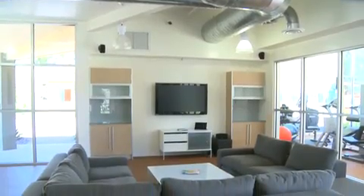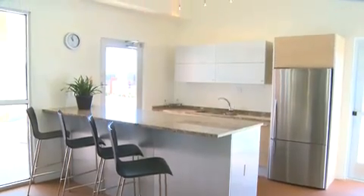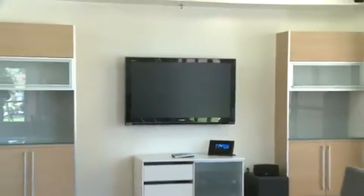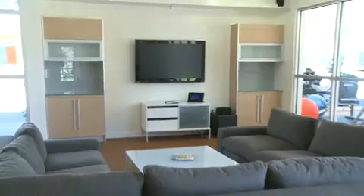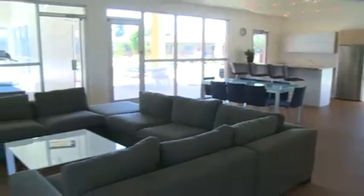Designed by John Chonka, this beautiful clubhouse offers a full kitchen, his and her bathrooms, a cozy seating area with a state-of-the-art plasma TV, and plenty of room to entertain your friends and family.